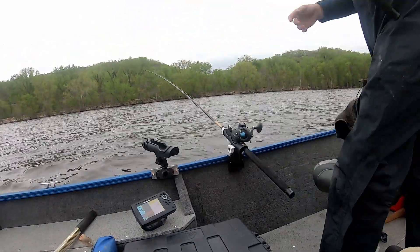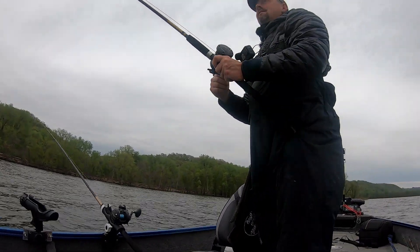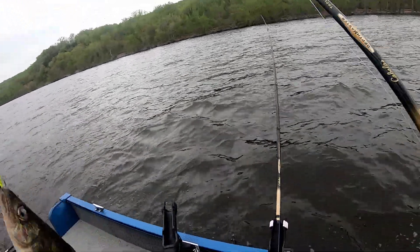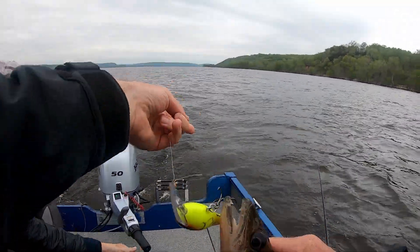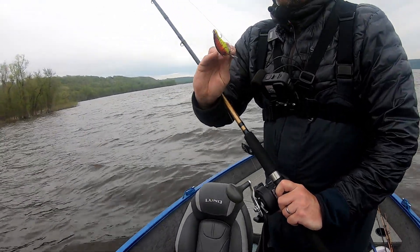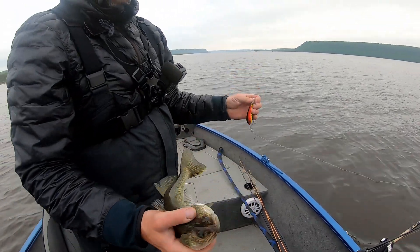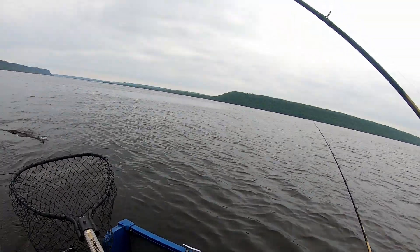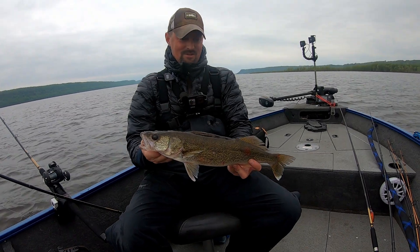Hey guys, welcome back to the channel. Today's video is special because I get to fish a stretch of the Mississippi River for the very first time, and I get to do it with a good friend, Jesse, from Team Extreme Fishing. It's late May, and the walleyes are looking to bulk up after a strenuous spawn. We start by trolling shorelines with lead core and crankbaits, keeping the bait in 8 to 10 feet of water. We pick up a few fish and start to dial these walleyes in. As we troll, we find the walleyes are pushed up shallow and decide that casting for these fish would be much more effective. And as you're about to see, we made the right call.